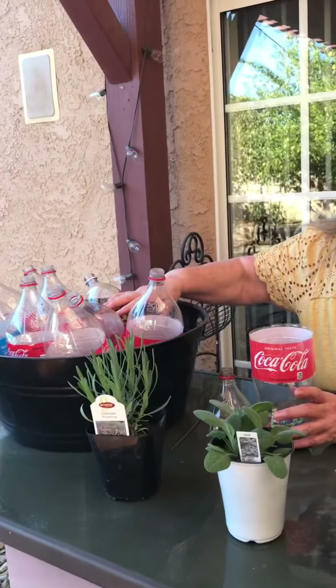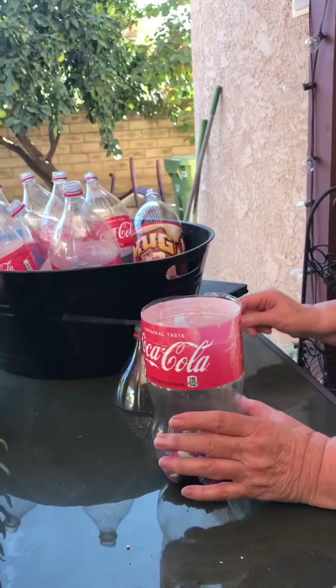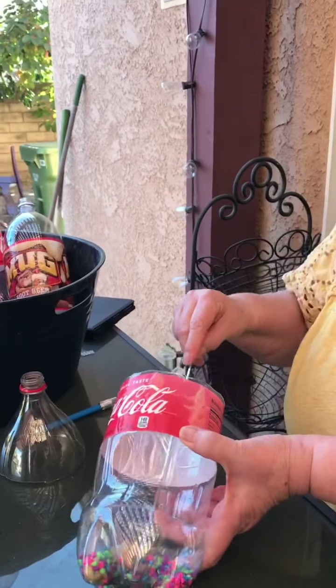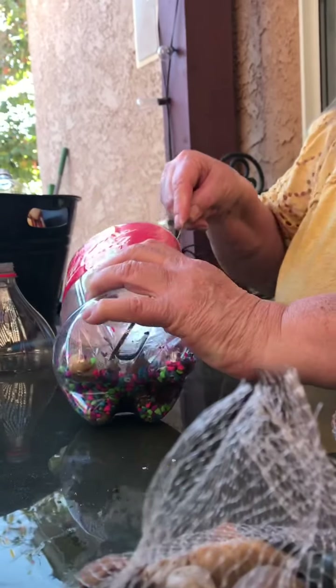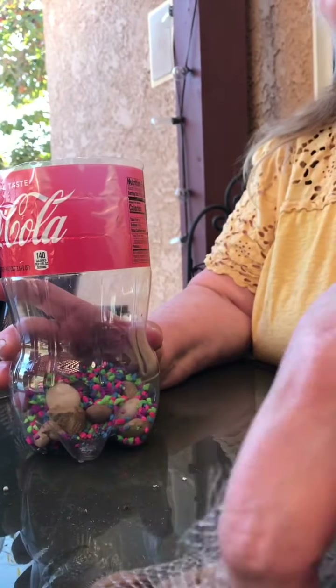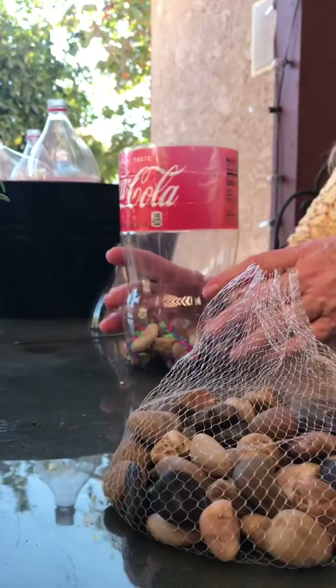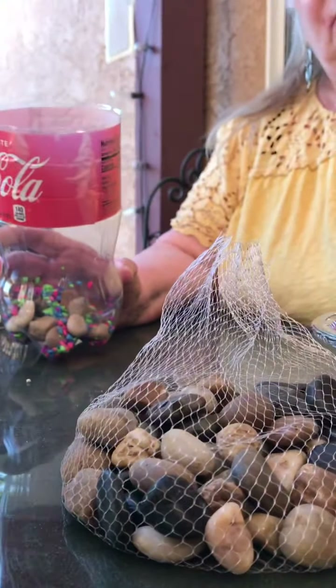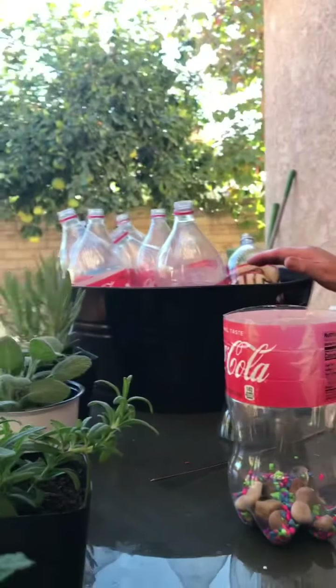So what I'm going to do is cut these bottles — I already did one. I used a screw and I was able to punch out holes in the bottom for drainage. I filled it with rocks and mixed in some gravel, and I'm going to do that to all the rest of these bottles.